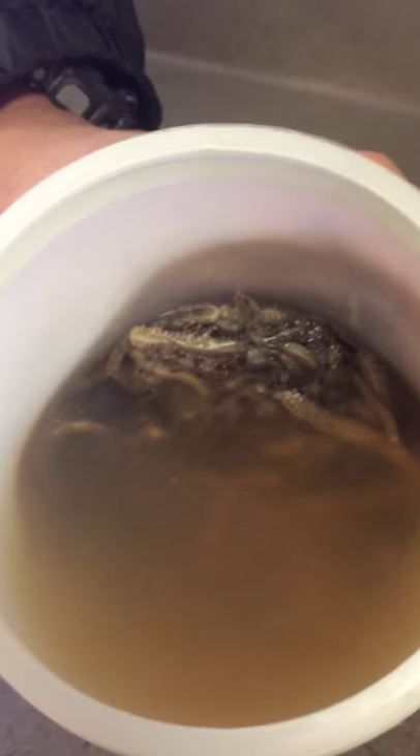So now Class Ophiuroidea — I don't know how to say that. These are the brittle stars. It's really hard to see; you kind of have to pull one out.